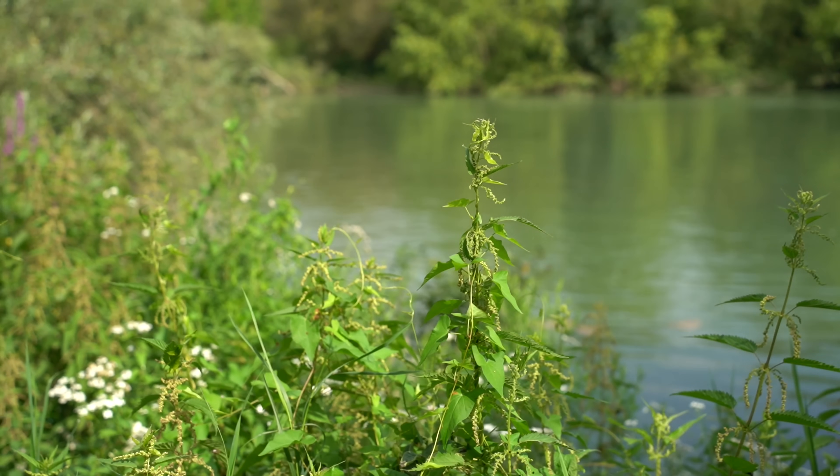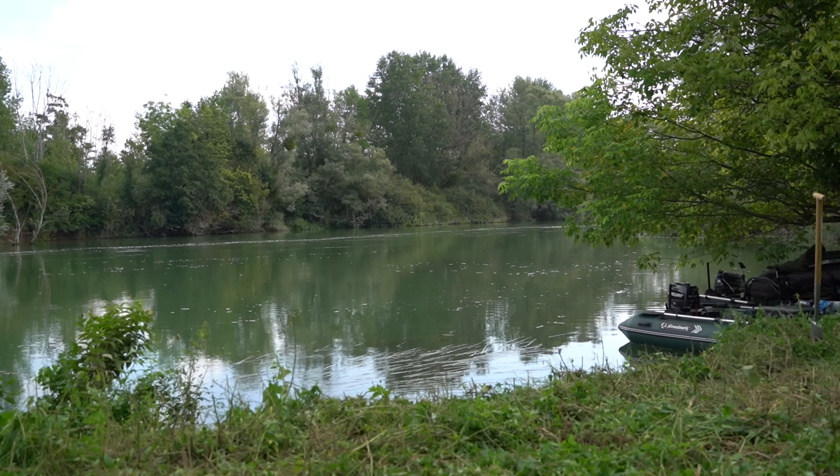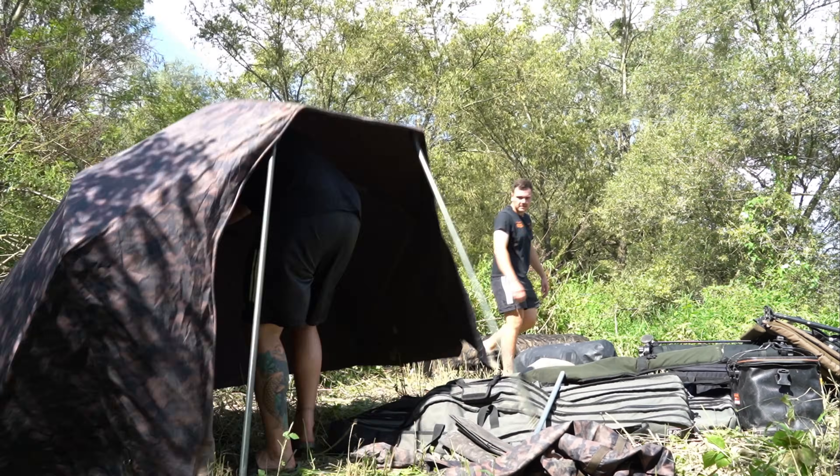Welcome to a new video. Julian and I are with the boat on a small wild river and it is just a crazy thing here. After the boat was packed, we were finally on the river and found a passable place. We had a little bit of work — we built the camp and shelters — and then we could put the rods out.